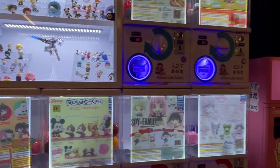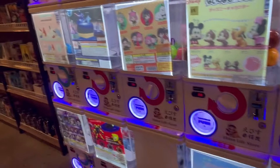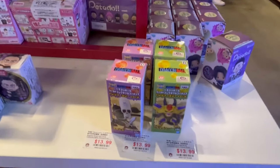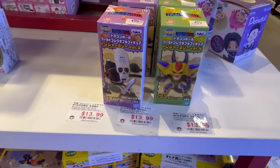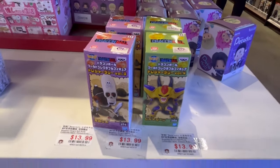It looks like they have a bunch of little capsule gacha machines. I don't see Dragon Ball ones, though — a lot of other cute ones. I see a Pirate Robot, a WCF figure, and Harutagarn. Pretty cool, they got that.